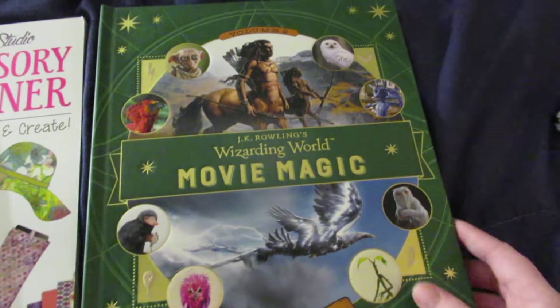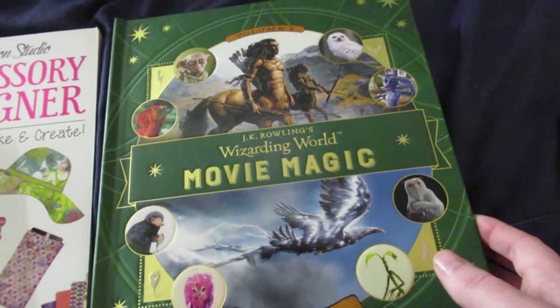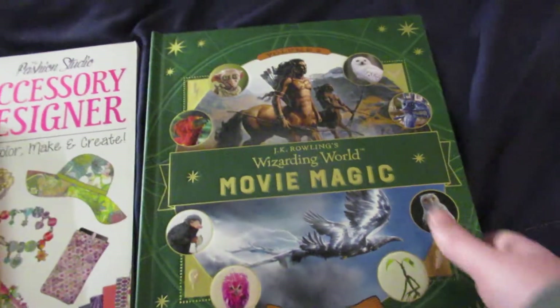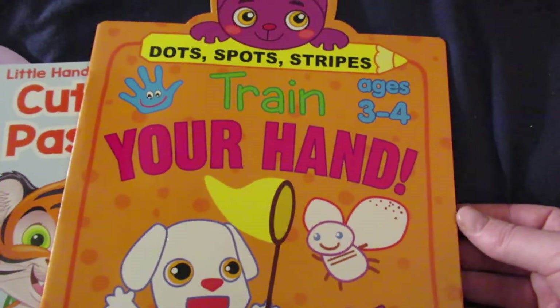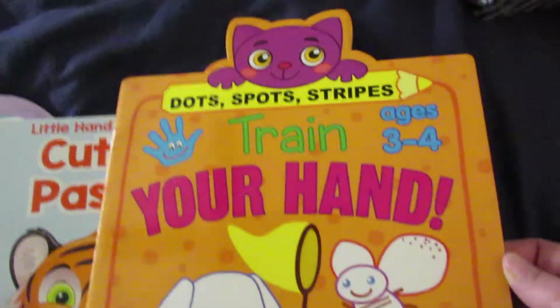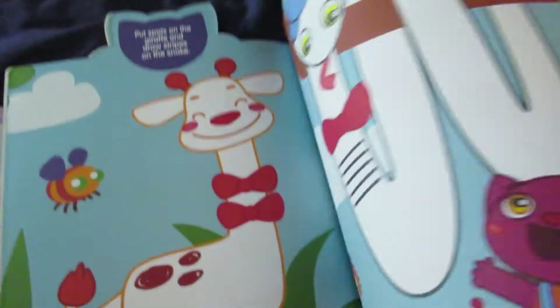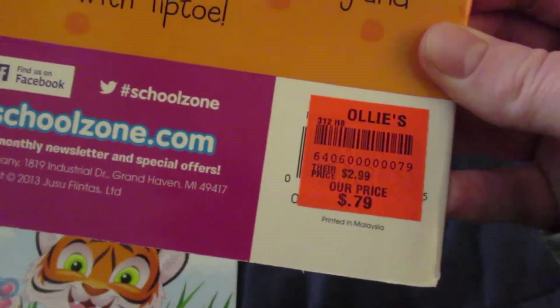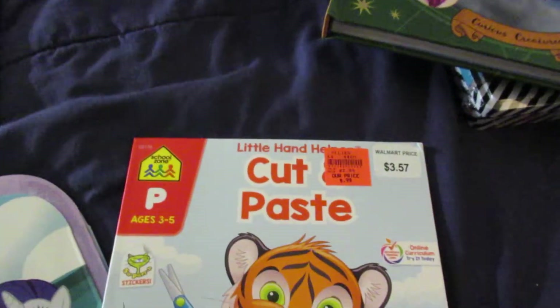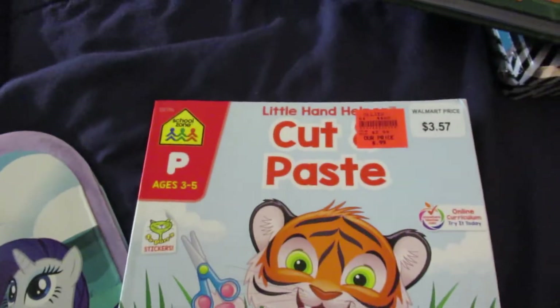We got this JK Rowling's Wizarding World Movie Magic book, and it was $4.99. We got this book called Train Your Hand: Dots, Spots, and Stripes for ages 3 and 4 — it teaches them how to do things, and it was $0.79. And then I got a cut and paste book for preschoolers, and it was $0.99.